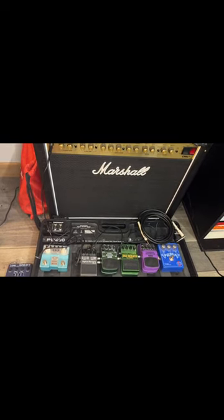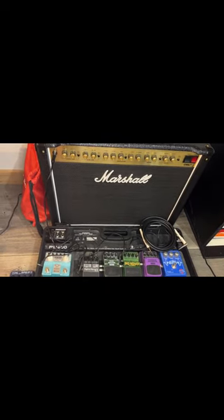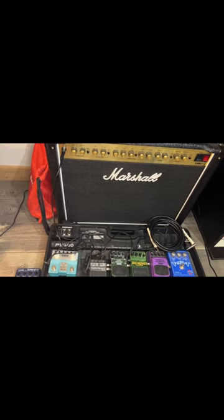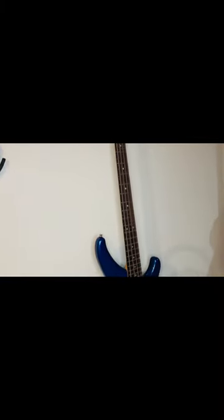Whenever I'm recording I like to use the Marshall DSL40 amp. The riot bag just has extra cables and pedals that I might need.